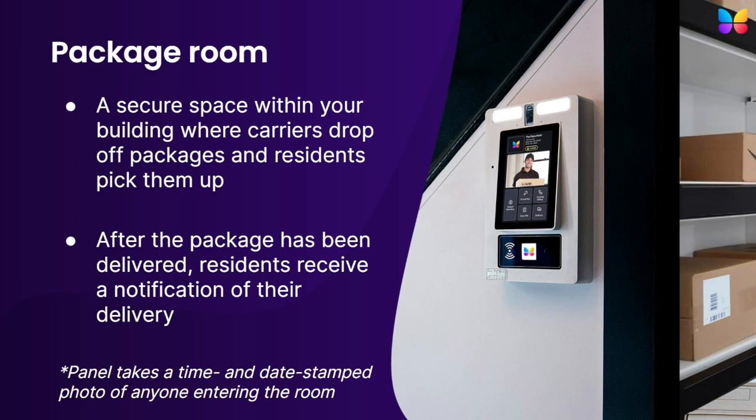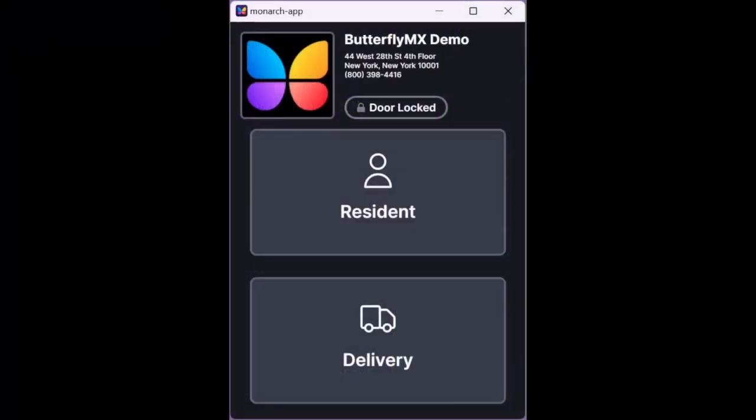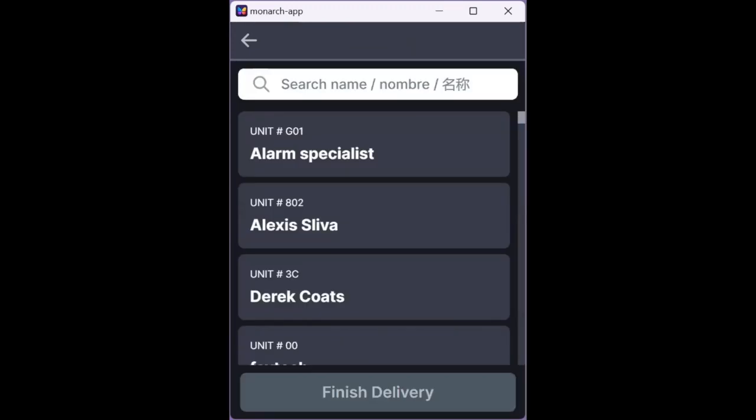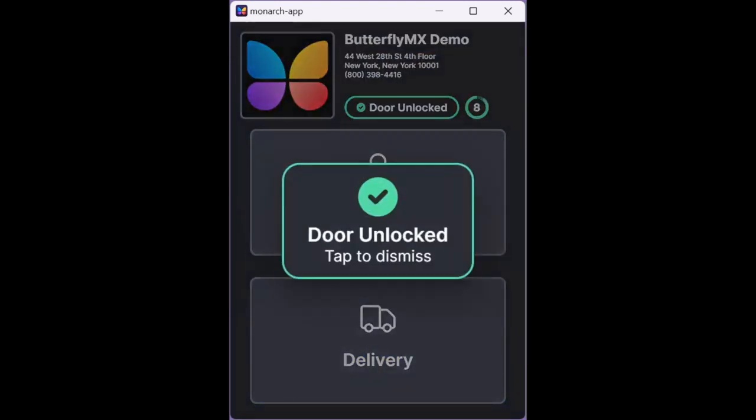To demonstrate how our package room works, let's go through a quick demo of the user interface. This is our package room user interface — it's what delivery people and residents see when they're trying to access the package room at your building. For delivery people, they press delivery and enter their pin or press search directory. If they have a delivery pin or pass, they enter the six-digit code here. Then they select the resident they are delivering to by searching for the resident's name or unit number. Finally, they select the number of packages the resident is receiving. Once they click finish delivery, the package room panel will take a timestamped photo of the delivery person and release the door to the package room so they can complete their delivery.